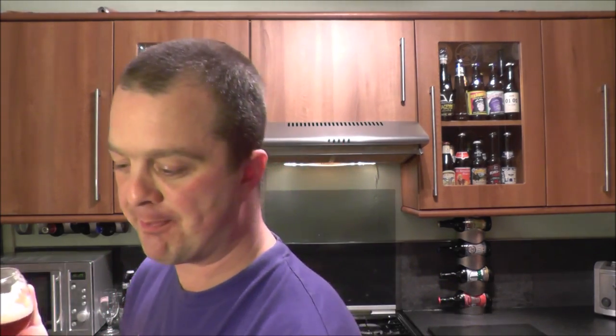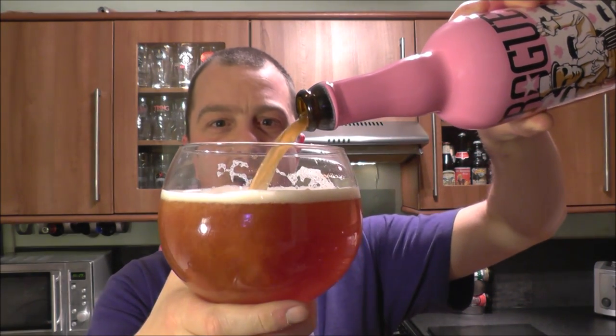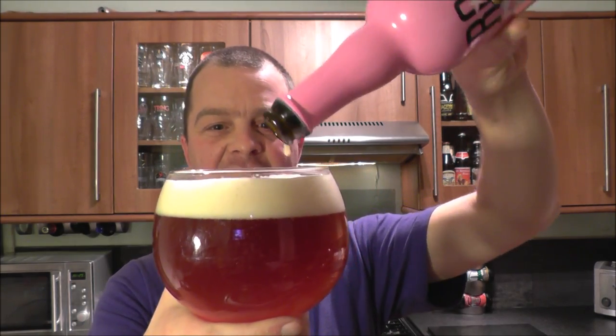I'm really enjoying this. I reviewed the other Rogue Voodoo Donut with the banana, the chocolate, and something else — I can't quite remember off the top of my head. But that was way too crazy for me. This, on the other hand, I understand.